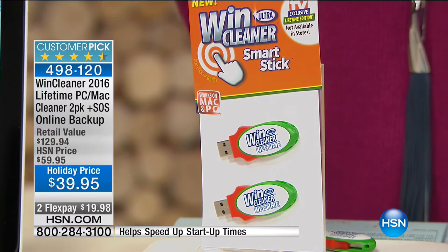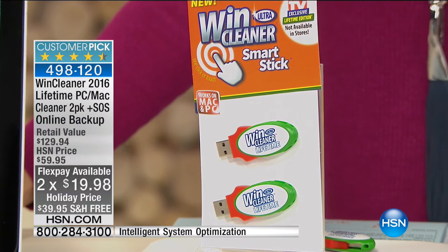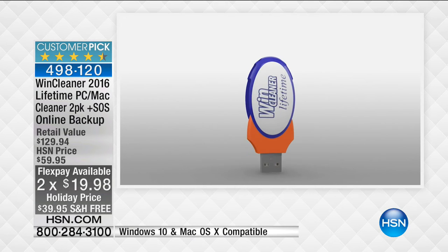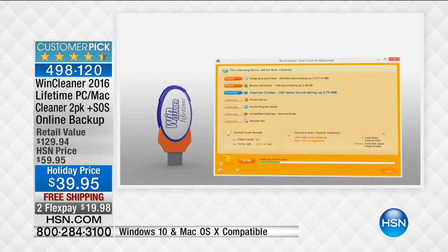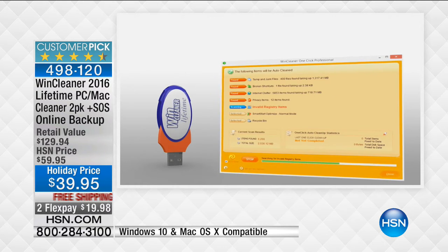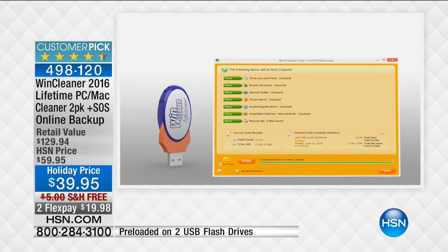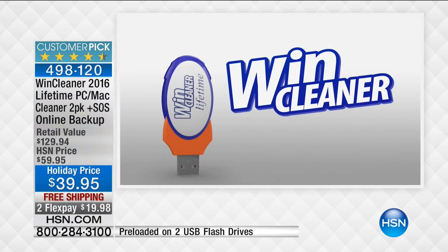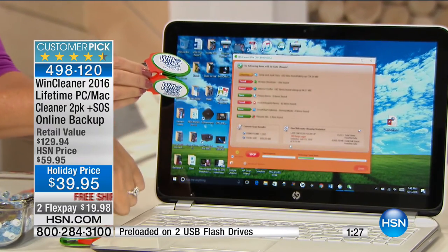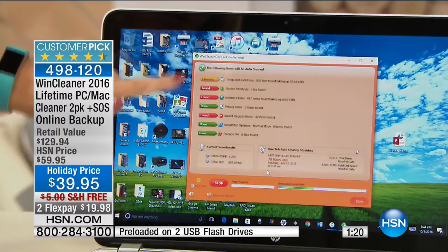Wind Cleaner is restoring time back into people's lives. No more waiting forever for a computer to boot up, no more privacy issues, no more registry problems causing your computer to stop working. You don't have to take your computer to a geek squad who charges $150 to clean it once - when you own Wind Cleaner you can clean it whenever you want. It works on all operating systems - even old ones like Windows Vista and XP that Microsoft no longer supports. Install via USB drive in less than 30 seconds.